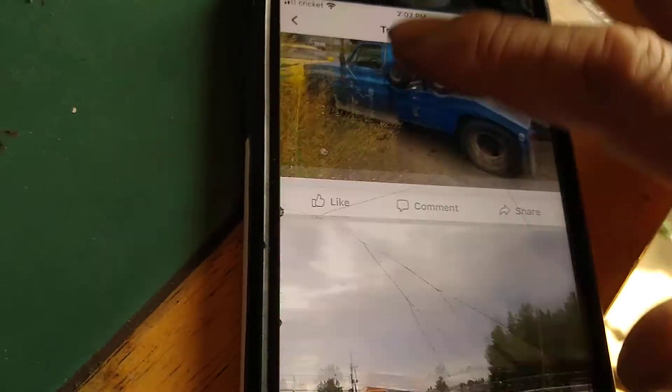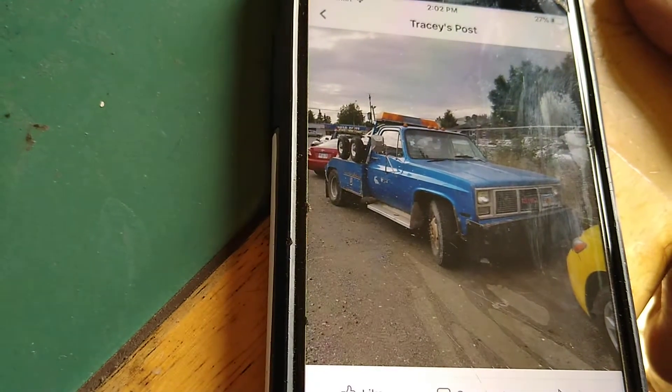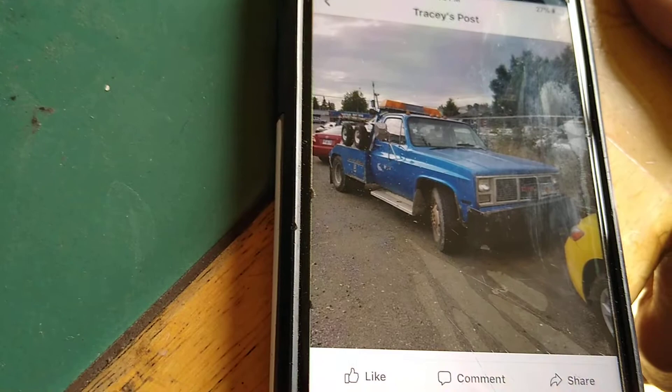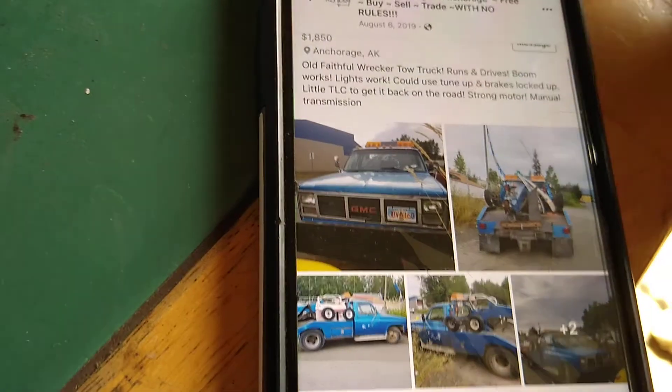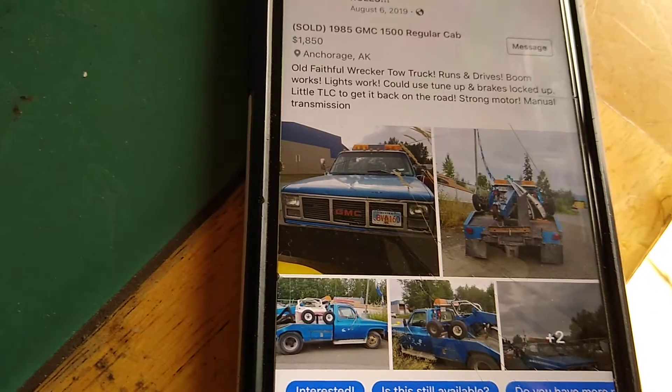Fred went out and bought a like an 87 or 86 Dodge Jordan wrecker and then started his business with that. But this was Fred's Towing's first tow truck that his mom bought him way back in the day. Anyway, comment, like and subscribe. Bye.